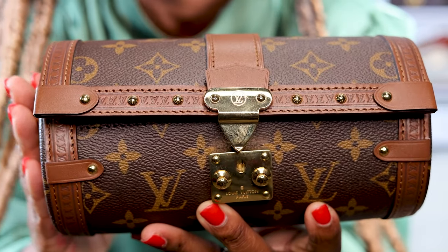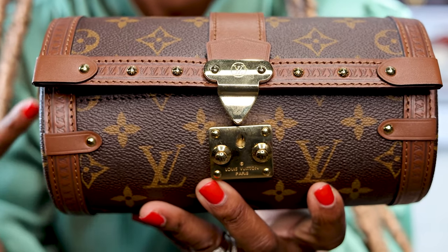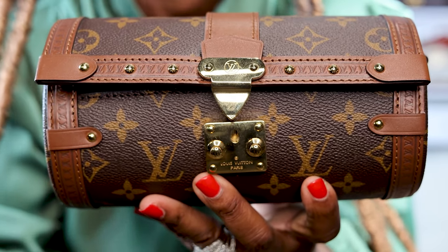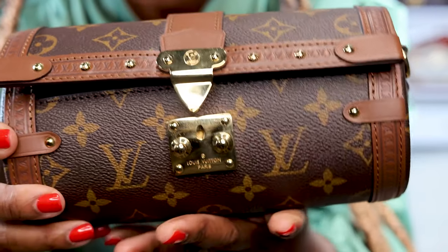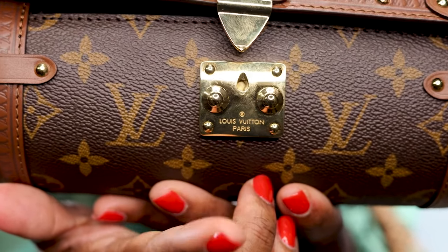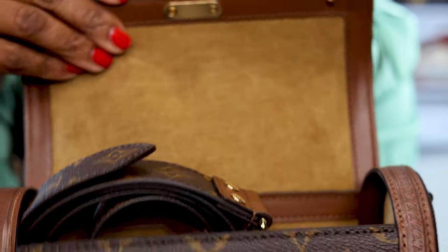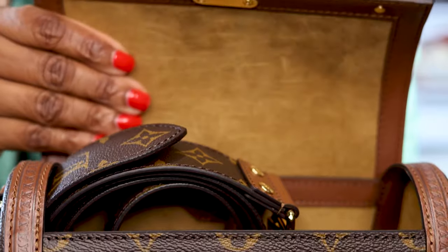I absolutely love the design of this bag — it's just so fun. It is trendy, but I feel like it's a piece that as a collector you're going to love to have. It's just different. You can see the gold hardware and the Louis Vuitton branding right here. I bought this at my Saks Fifth Avenue here in Birmingham, Alabama.